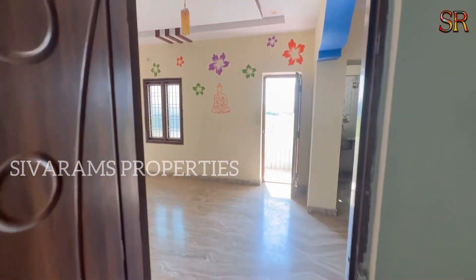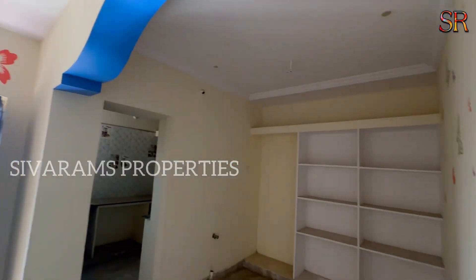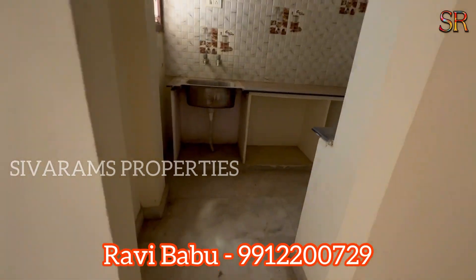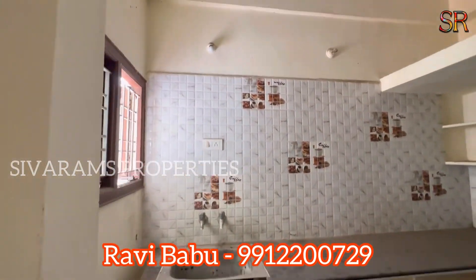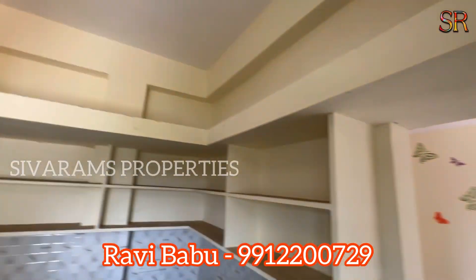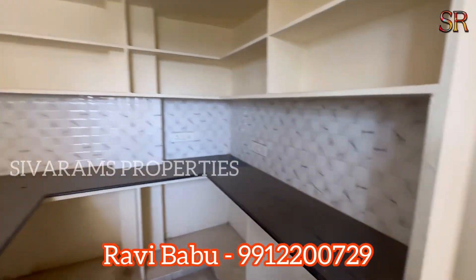You can contact us on screen to get complete information. This is the kitchen — it has a U-shaped working platform with extra storage space.